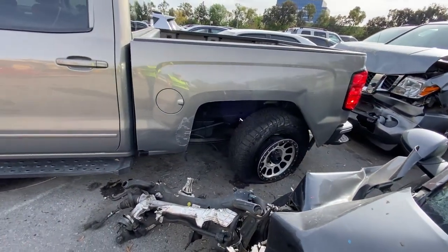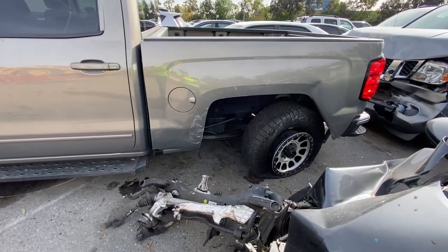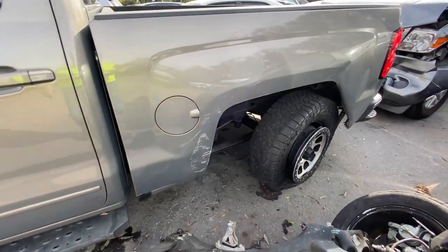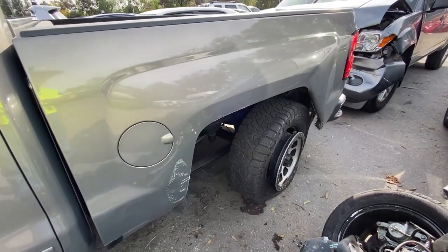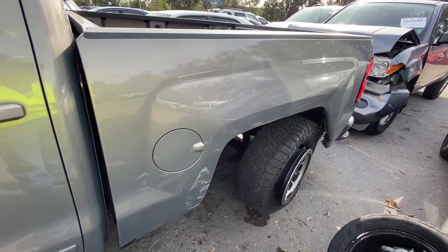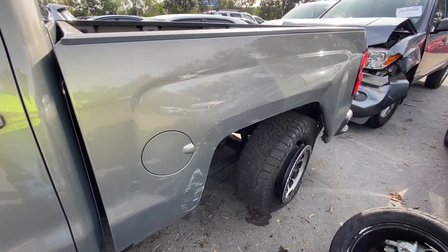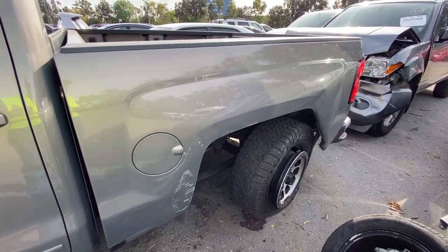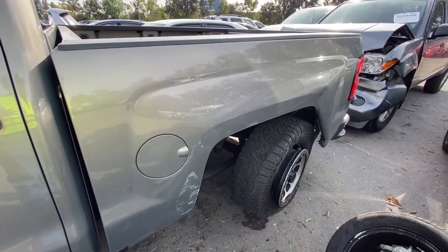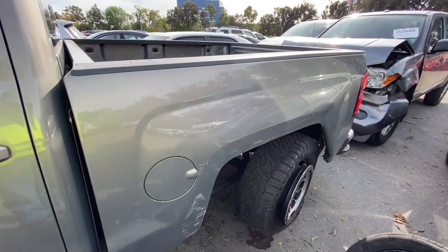It looks like it took a hit on the left-hand side and pushed the axle off the springs. That's why you come and take a look, because that is very fixable. If you wanted to go get a new bed, this bed could be fixed. You could go to the expense of picking up another bed — there are a lot of these beds at the dismantlers.